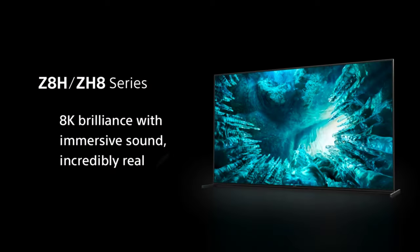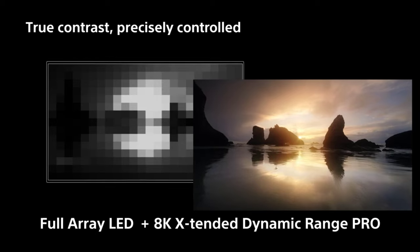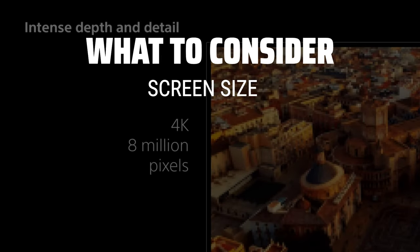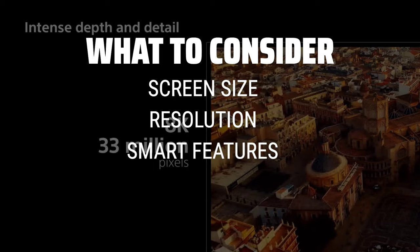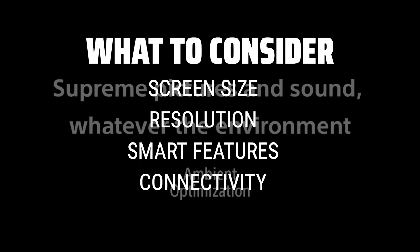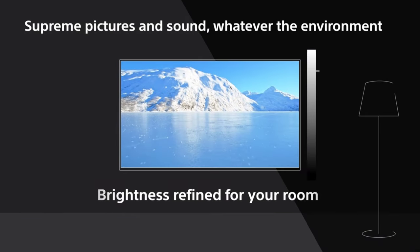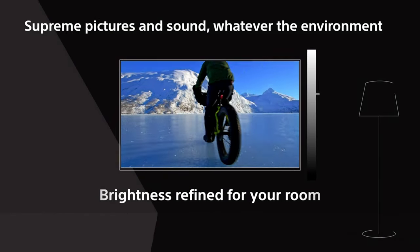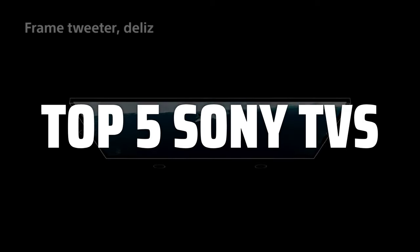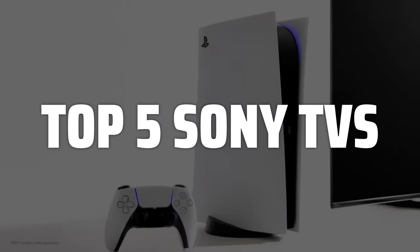The best Sony TVs are probably some of the most sought-after products in the market, known for their top-notch quality and cutting-edge technology. When considering the best Sony TVs, it's important to look at factors such as screen size, resolution, smart features, and connectivity options. These key points will help you make an informed decision. To help you find the right model, we've listed the top 5 Sony TVs and their key features, plus the things you need to consider to help you choose the best one for you.